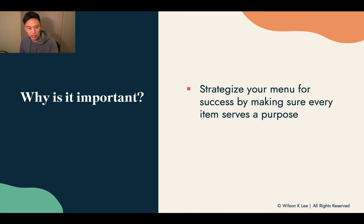Why is it important? Because it allows you to make a very profitable offering to your customers. Also, each item serves a very particular purpose. We're not just throwing items on the menu just because we want to — rather, it's very strategic on what we are serving to our customers.